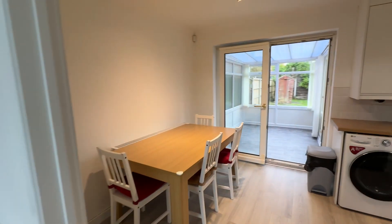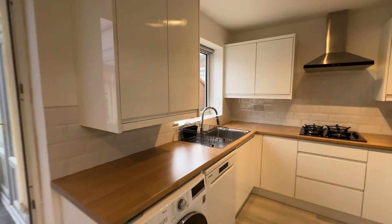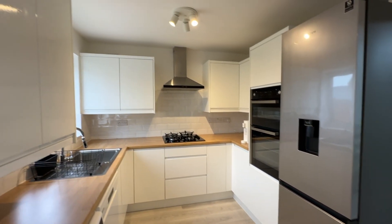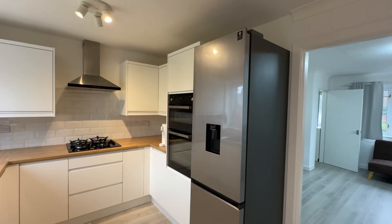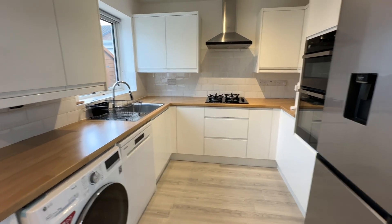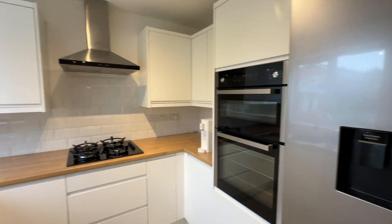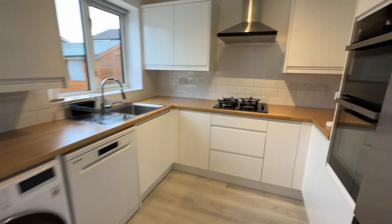We then enter into the kitchen diner. As you can see, we've got a nice big dining table and still loads of space. We have a modern kitchen with a range of base and eye-level units — white high-gloss ones — with space for a freestanding fridge freezer, a washing machine, and a dishwasher, along with an integrated oven and grill, gas hob, and extractor over.